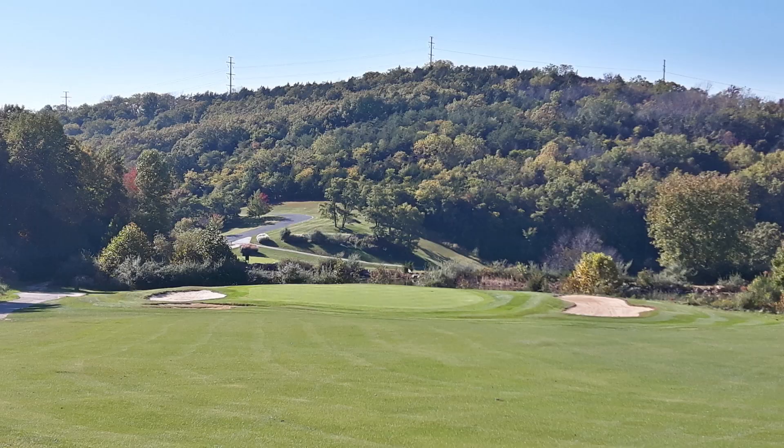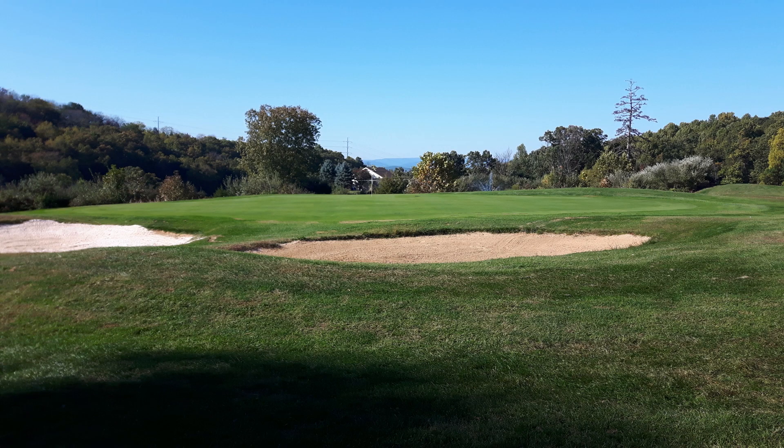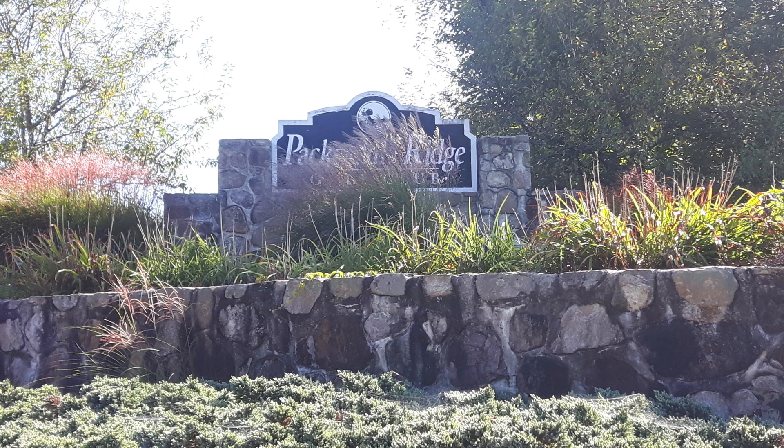But it was fun. Once you got off the tee, it wasn't hard at all. It was a fun course to play. That is Pack Saddle Ridge Golf Course in Harrisonburg, Virginia. Very nice course. I definitely give it a B plus. I certainly recommend it — wonderful course.